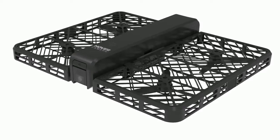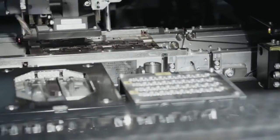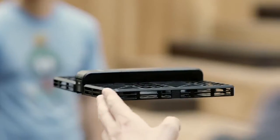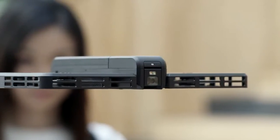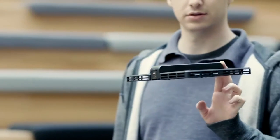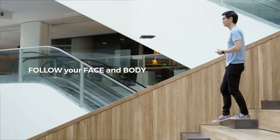Hover Camera is the first truly autonomous flying camera that anyone can use, powered by groundbreaking embedded AI technologies. Hovering is actually more difficult than just flying. The reason it hovers so steadily is because it's running optical flow on its downward viewing camera and visual SLAM from the front viewing camera — that's how it gauges its own speed and position at all times. On top of that, we're running advanced flight control algorithms at 1kHz. It's so intelligent that it follows people automatically as they move around.